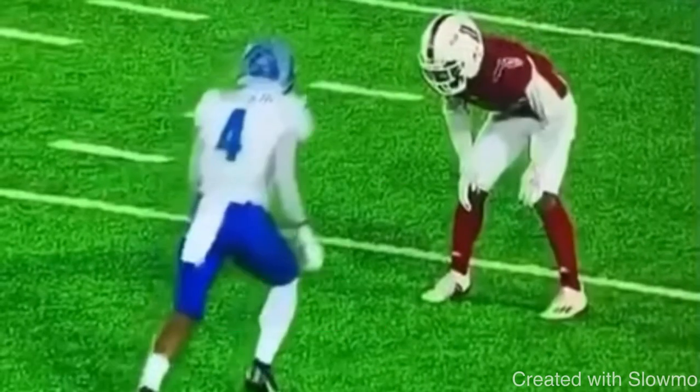First question: I'm going to show a pre-snap clip and ask you a question, then give you a chance to pause the video and think about it. So how would you run a corner route versus this specific DB coverage? He's lined up about two yards off and he is in outside shade. How would you run a corner route when the DB is two yards off, outside shade? Go ahead and pause the video and think about your answer.